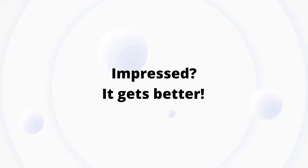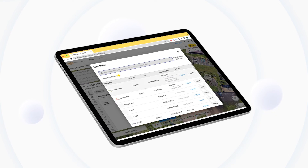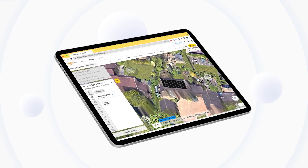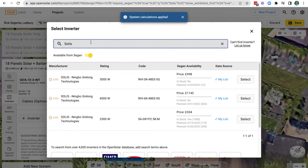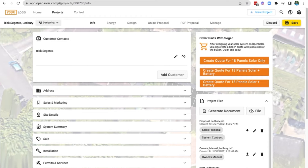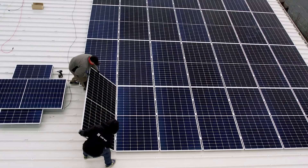Impressed? It gets better! CIGEN is now fully integrated, so not only can you produce a quality proposal in as little as 2 minutes, you also get intelligent equipment matching, real-time prices, stock availability, and ordering from CIGEN — saving hours of time, eliminating multiple data entry, and leaving you and your team more time to sell and install.